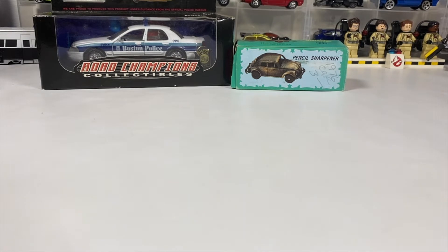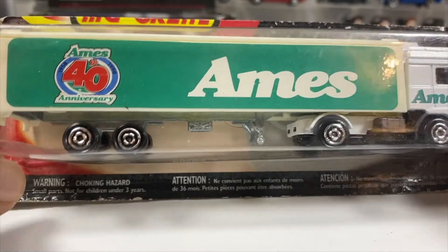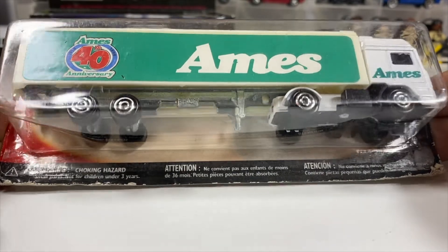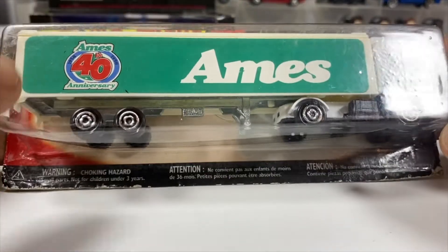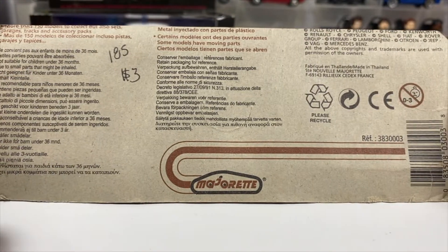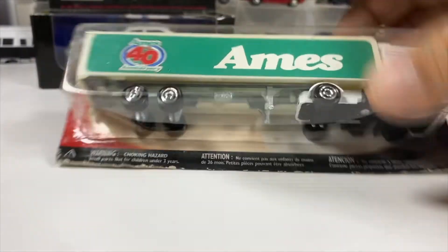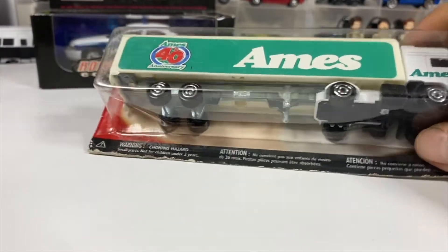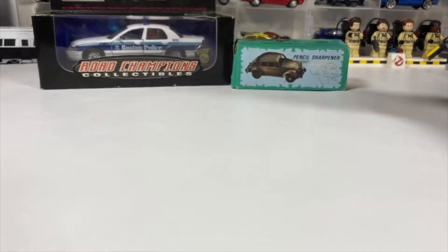Then we've got another one for the nostalgic guy — a die-cast collection on a cut-down card: an old Ames Department Store 40th anniversary tractor trailer. I probably should have looked up the date beforehand to figure out how old Ames is — but you can do the math by the packaging. It's apparently very popular to cut the packaging down on these tractor trailers, because the Caldor one I have, which I've done a video on, had a similar cut-down card.